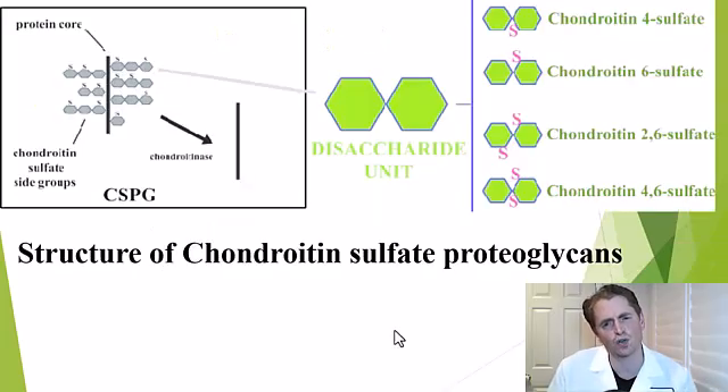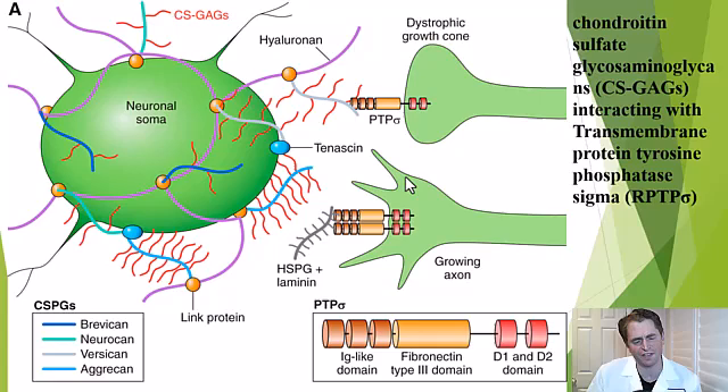This is the structure of chondroitin sulfate proteoglycans, which have a protein core surrounded by chondroitin sulfate side groups, and they can form extensive long chains. This diagram shows an area of injury with a neuronal cell body and some sprouting axons. The chondroitin sulfate glycosaminoglycans, shown in red, don't just form a physical barrier — they also have a chemical interaction with a transmembrane receptor on the sprouting axons called tyrosine phosphatase sigma, or PTP sigma, and this interaction actually signals the sprouting axon to stop, inhibiting neuronal growth.